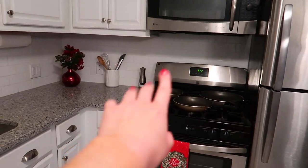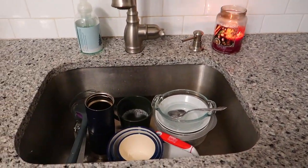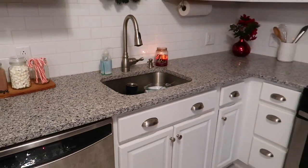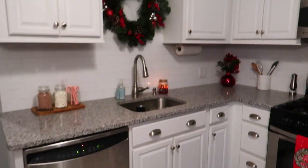Even if you're not done with the kitchen — like I still have to wash those pots — and you still have dishes to do, it still looks clean from afar, and it's not going to feel overwhelming when you walk in throughout the day while the dishwasher is running.